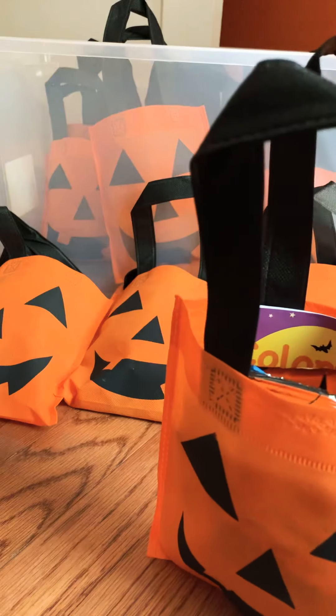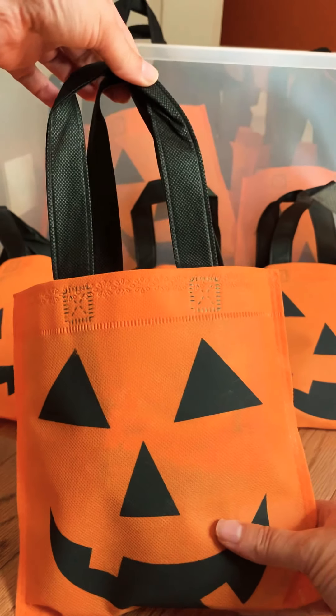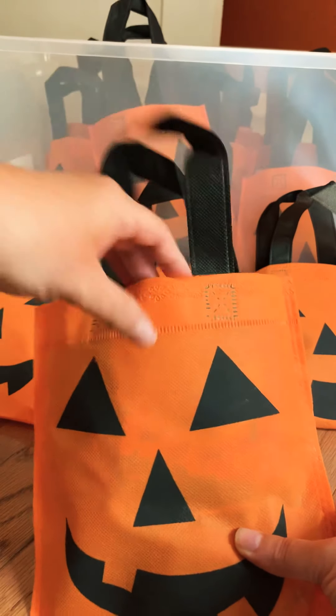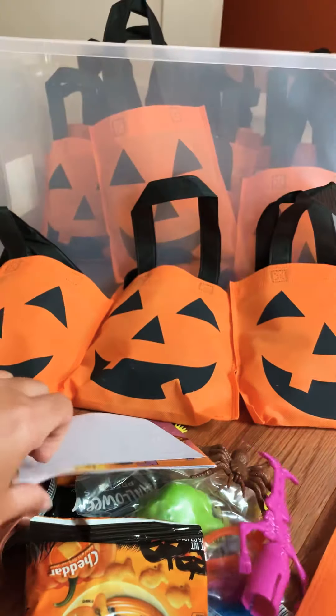This is the third year I've done it, and this year these are my treat bags. You can see they're really cute — I got them off Amazon, they were about 24 for I believe like $8, and they're really nice fabric handles so they're really good quality. Here are some of the items in my treat bag.